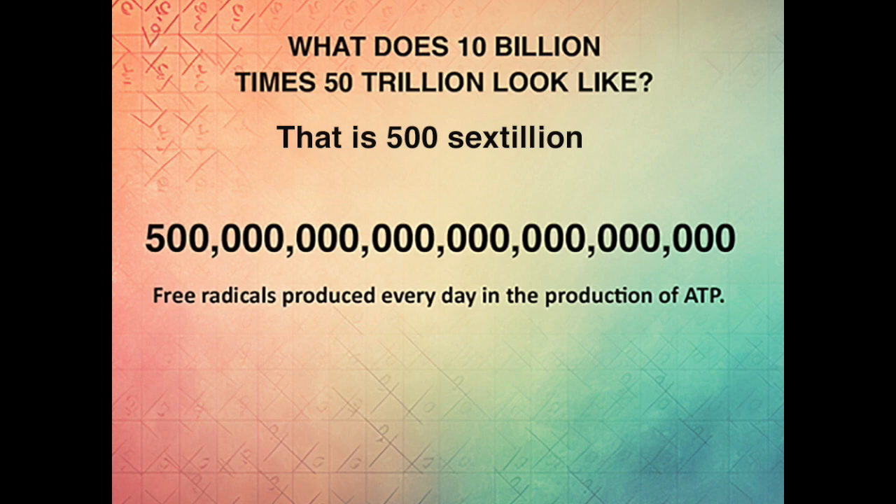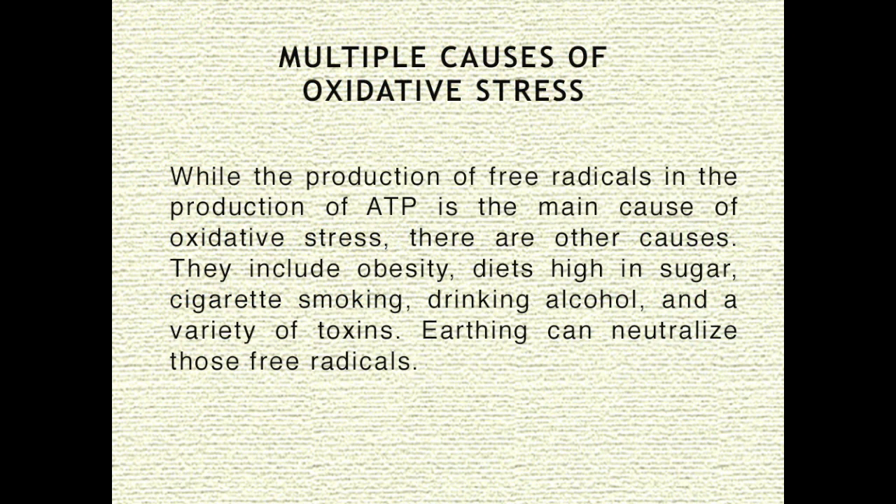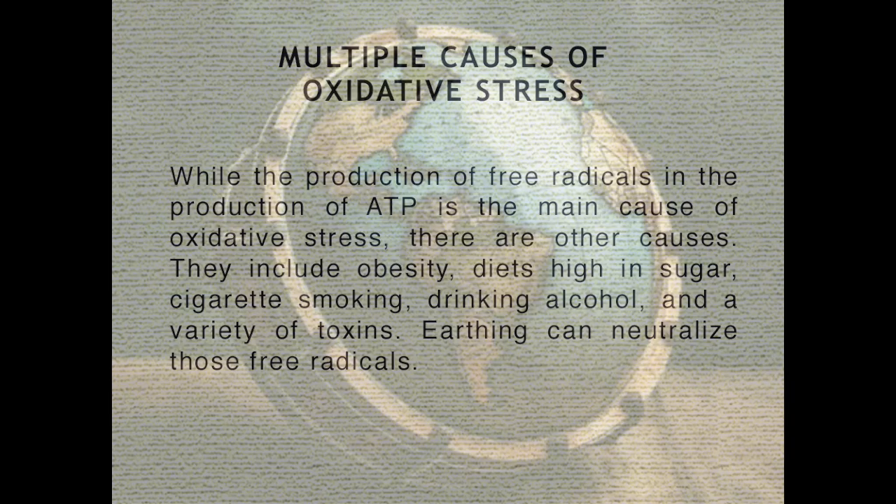What do those free radicals do? They do the same thing as the free radicals produced by inflammation — they rip electrons from healthy tissue. First, free radicals rip electrons from mitochondria, then from a cell's interior. The remaining free radicals travel throughout the body. While the production of free radicals in the production of ATP is the main cause of oxidative stress, there are other causes: obesity, diets high in sugar, cigarette smoking, drinking alcohol, and a wide variety of toxins. Earthing can neutralize those free radicals.